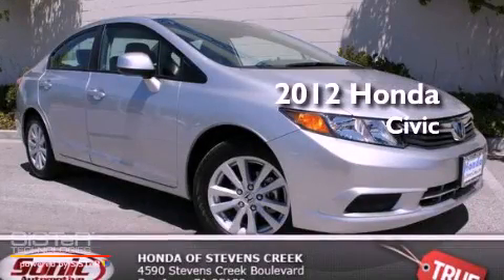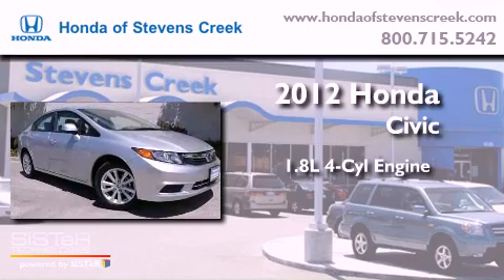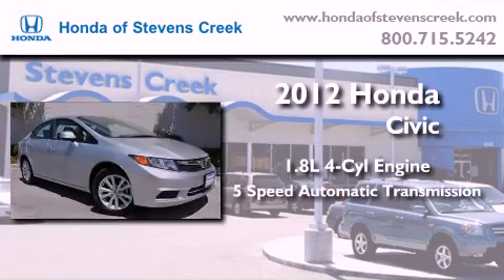This is a brand new 2012 Honda Civic. It features a 1.8-liter four-cylinder engine and a 5-speed automatic transmission.